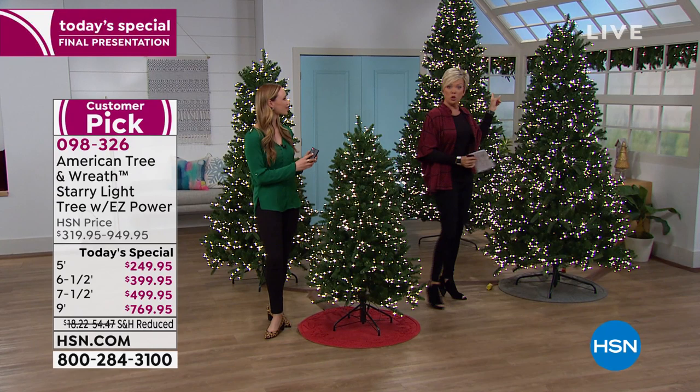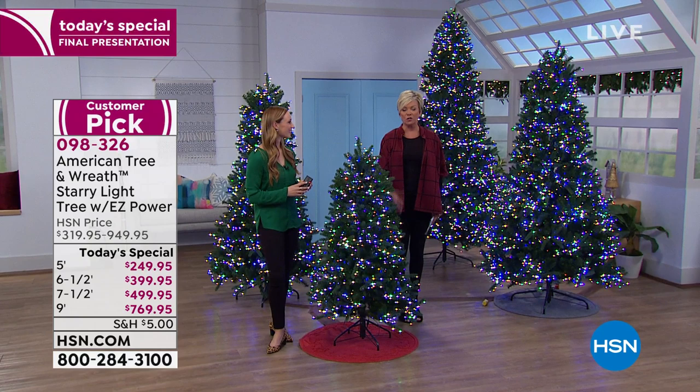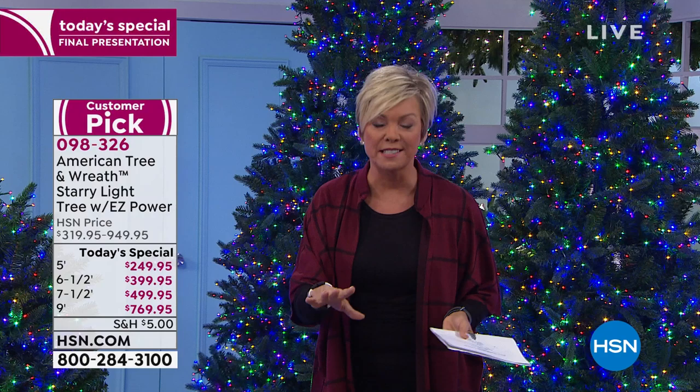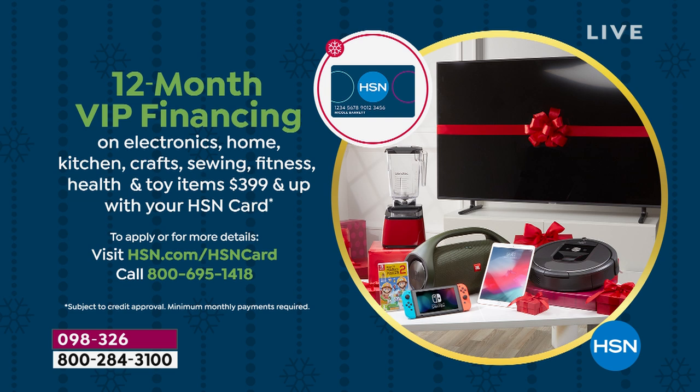That's a big savings. The little five-foot tree is about $100 off. Here at HSN on FlexPay, you separate the payments — one payment and your tree is reserved and delivered to your door in a couple of days. VIP financing with your HSN card gives you 12 months to pay this tree off, and yet you own it for a lifetime. The six and a half foot is $33.33 a month; the seven and a half foot is $41.66 a month; and the big nine-foot is only $64.16 a month.